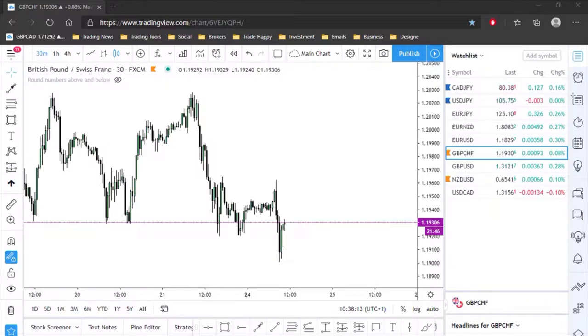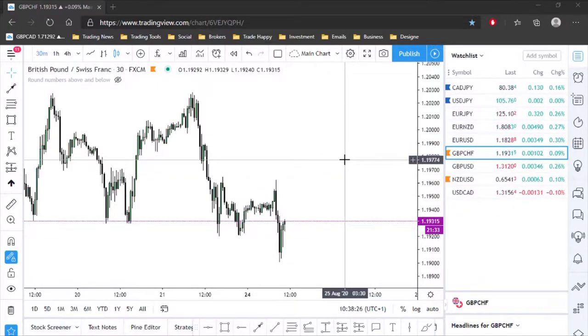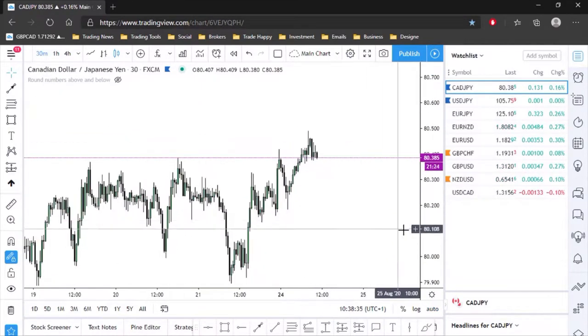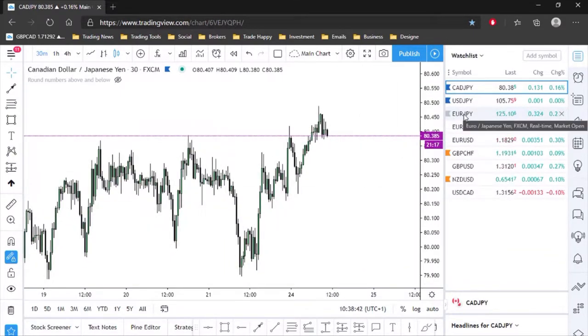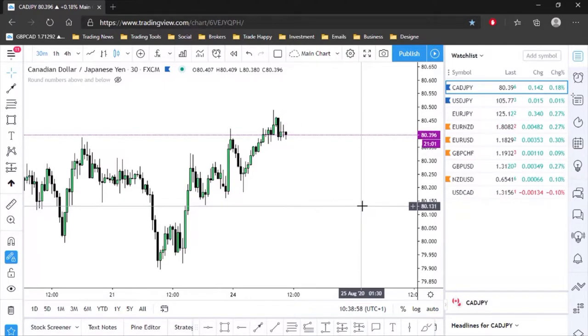Hi everyone, welcome to Monday's analysis. Today I'm looking at a few pairs — mainly two: CAD/JPY and Pound/Swiss. These are the two potential setups I can see over the next day or so. The rest of the markets I'm not too confident in, but I will go through one or two others as well.